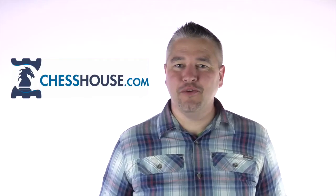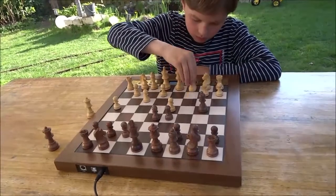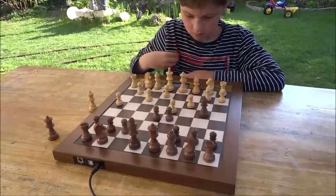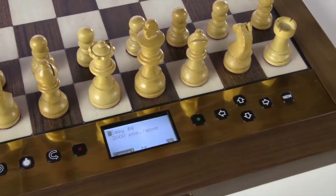Chess against a computer like the King Performance can be very fun and exciting if you at least win once in a while. This is especially important with a young player like a seven-year-old. I'm Raphael Neff with Chess House, and I'm here with Thomas from Millennium in Germany. We're going to be talking about the Millennium King Performance today and how this chess computer is especially great for beginners and young players.